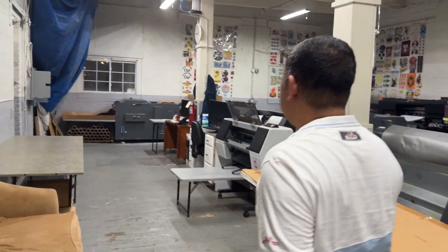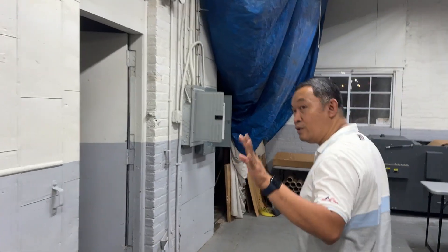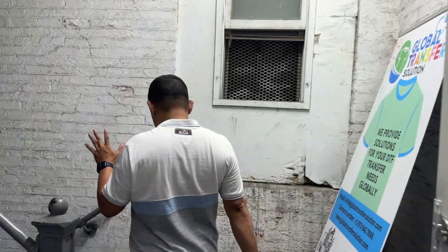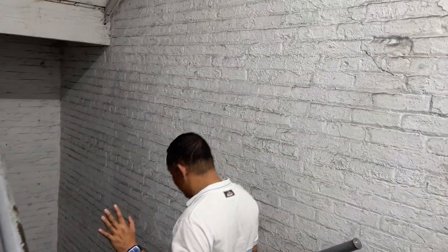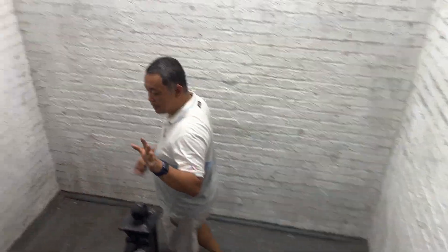Let's go down to the second floor — I'll show it to you. So I showed you this third floor full of printers.